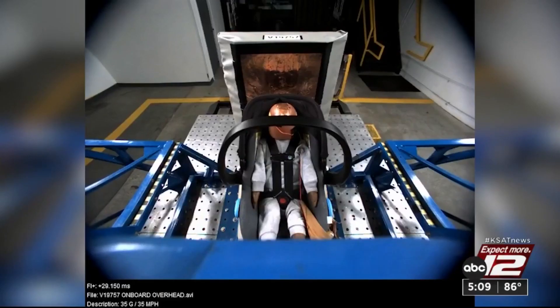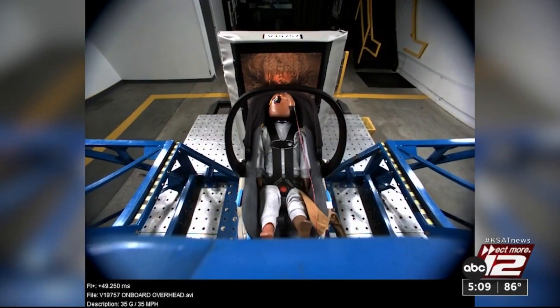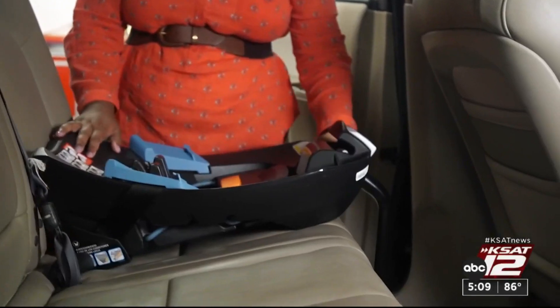Listen to this: Consumer Reports found that when using infant-sized dummies, there was an average 46% reduction in head injury risk for seats that have a load leg versus those that don't. You can expect to pay more for the load leg seats.